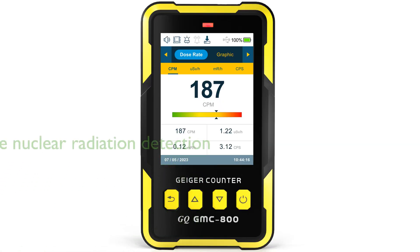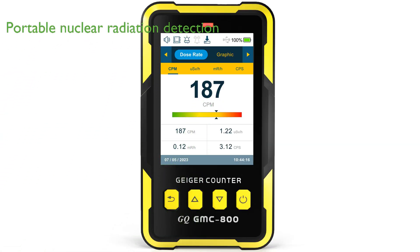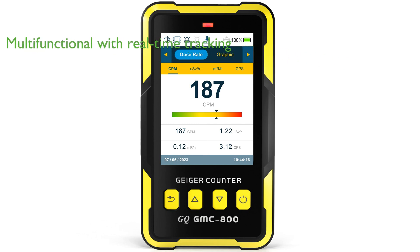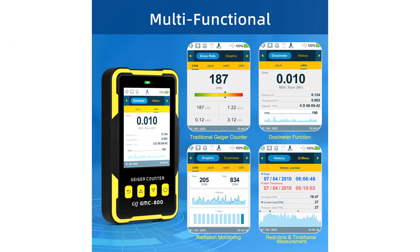The GMC-800 Geiger Counter is the latest model from GQ Electronics, offering a portable solution for detecting nuclear radiation including beta, gamma, and x-ray. This versatile device not only functions as a traditional Geiger counter, but also features real-time measurement, a dosimeter function for human exposure tracking, and radiation monitoring over time.